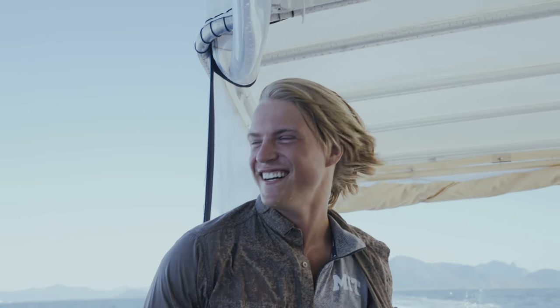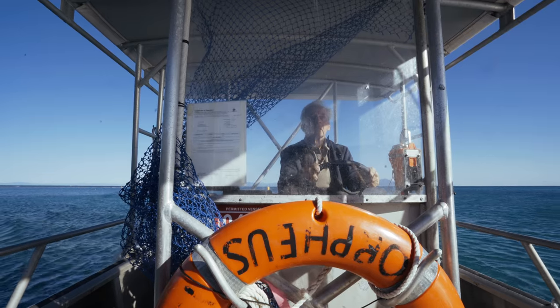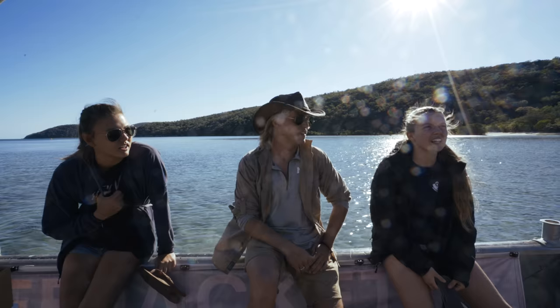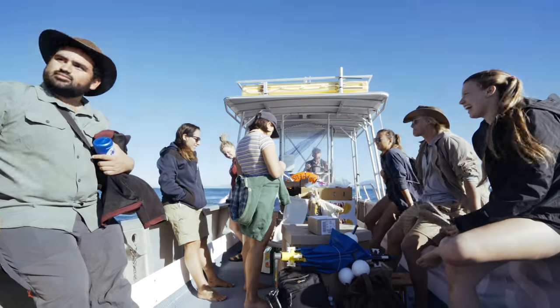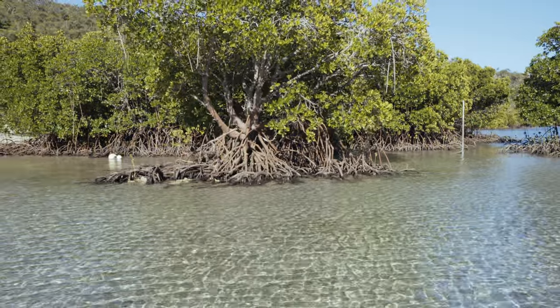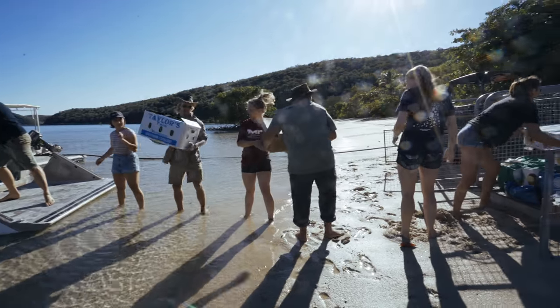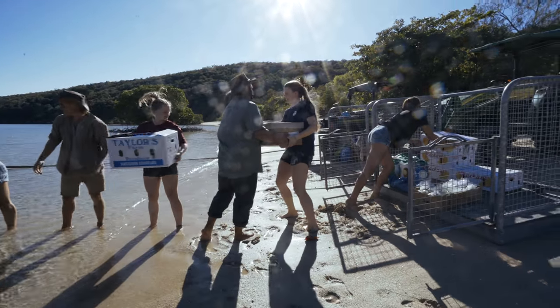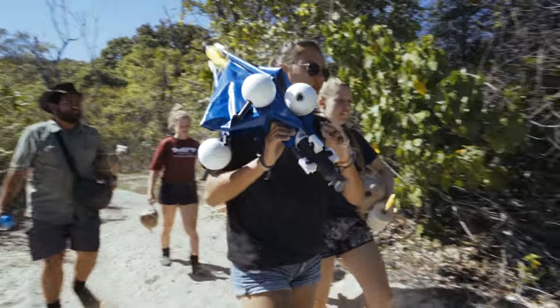I went to about 11 different universities in Australia, from James Cook University to the Australian Institute of Marine Science, to see what Australia is doing to help the reef effort and if MIT could be involved. Now I'm here on the Great Barrier Reef at the Orpheus Island Research Station with five MIT students, and they're working on a number of different projects.